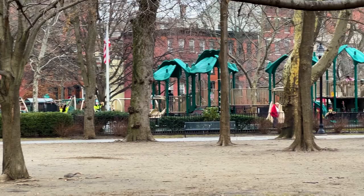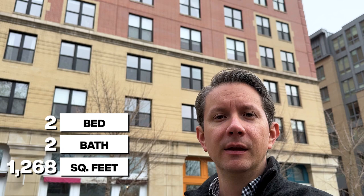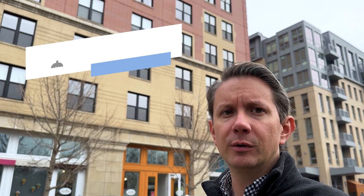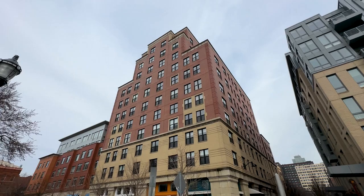Right behind me is 232 Pavonia, and there was a recent sale here of an apartment. This was a condo, 1,268 square feet, two-bed, two-bath. It went for $1.15 million and was only on the market for a month or two — it definitely went fast. It's apartment 817 if you want to check it out online. It's a very new building, all done by Silverman Properties, quite tall with a couple of penthouse units on top. Newer brick building with a very nice shopping area underneath.